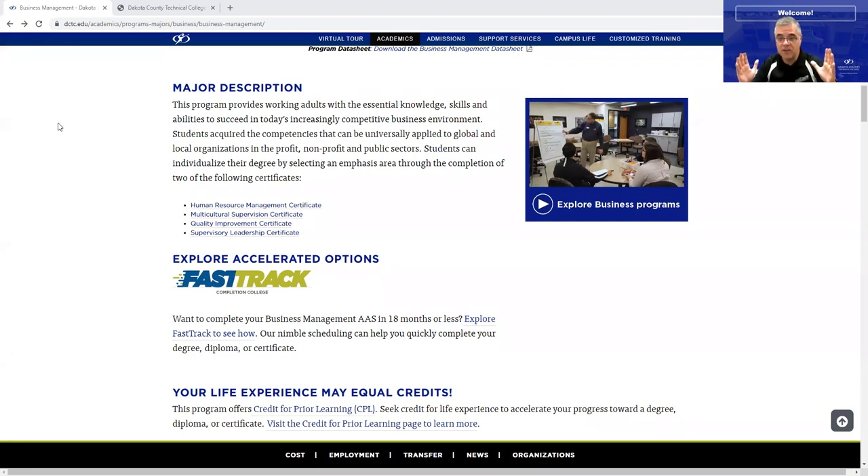Once you complete that certificate, you can choose two more — we actually have three more certificates to choose from. Our program is mostly delivered HyFlex, which means we meet synchronously either in the classroom or online. This supervisory leadership certificate is delivered every Monday evening, or also online asynchronously.